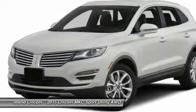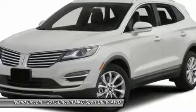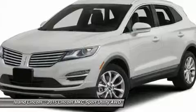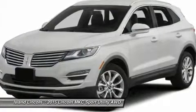2nd row 60/40 fold-flat split bench with recline, leather-wrapped steering wheel with cruise and audio controls, Lincoln Welcome/Farewell lighting elements, floor mats for 1st and 2nd row, and SYNC with MyLincoln Touch.